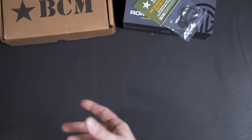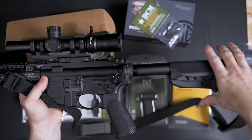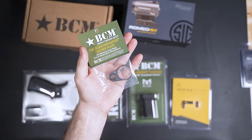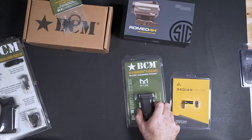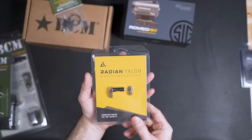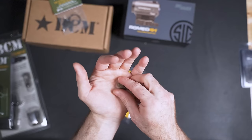Moving on to other parts: first we have the BCM stock system — the BCM Recce 14. It's super easy to grab, has zero wobble, and is extremely nice. I also got the BCM Gunfighter end plate with a QD point for a sling. There's a BCM lower parts kit — I won't use the trigger or trigger guard but will use all the other pieces. For the foregrip, the BCM Mod 3 vertical foregrip, short version, M-LOK compatible. I also got the Radian 45/90 ambidextrous safety — which came in FDE, not black as I expected.